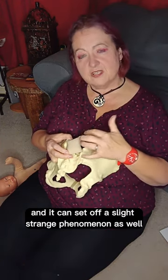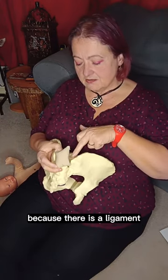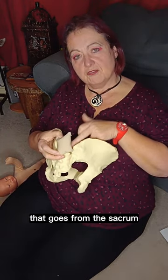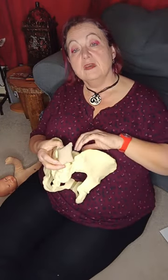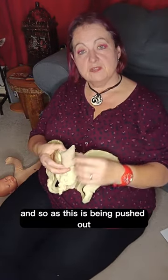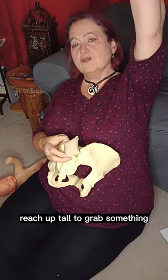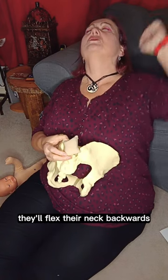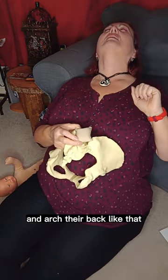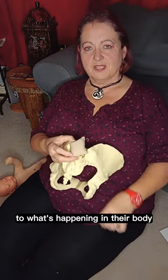And it can set off a strange phenomenon as well, because there is a ligament that goes from the sacrum all the way up to the back of the neck, right at the base of the skull. And so as this is being pushed out, you quite often will see the birthing person reach up tall to grab something. At the same time, they'll flex their neck backwards and arch their back like that — it's almost like a reflex action to what's happening in their body.